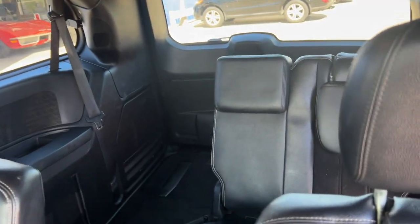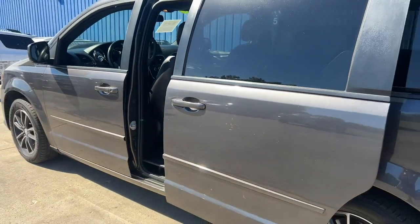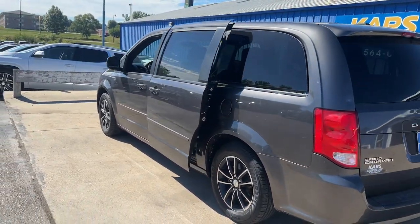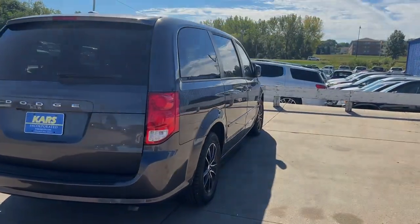These are just some of the great options this vehicle comes with: keyless entry, backup camera, power lift gate, heated mirrors, wood grain interior trim, third row seat, and tire pressure monitoring.